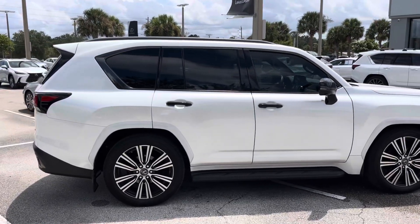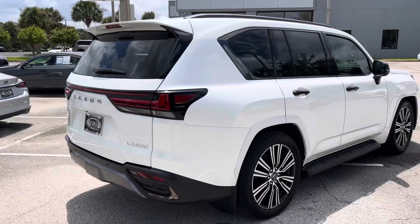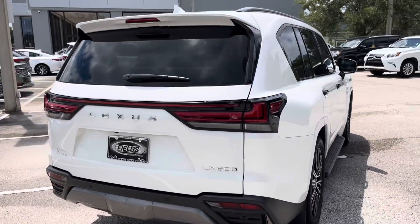Beautiful alloy wheels, fixed running boards, the parking package, heads-up display, and a hideaway third row.